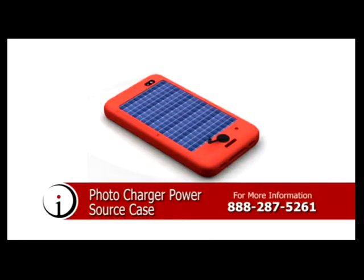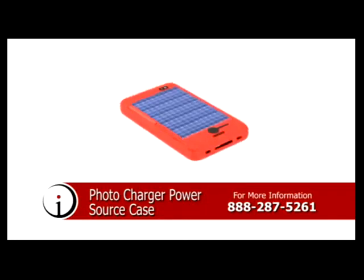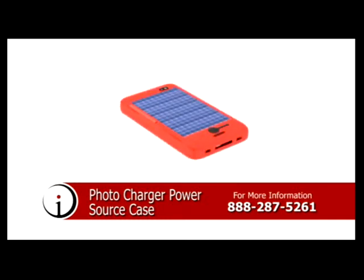The Photocharger PowerSource case. This aftermarket accessory case can be used for existing cell phones, smartphones, and tablet computers by incorporating both the technologies of a compact solar panel battery charger and a kinetic energy charger into the case.